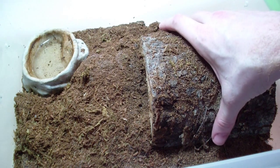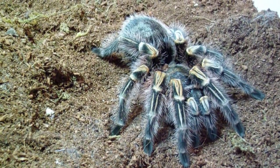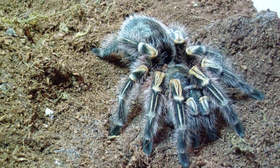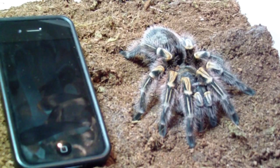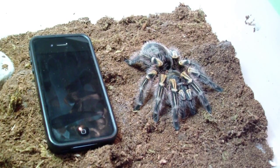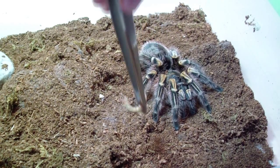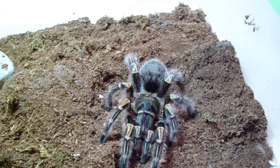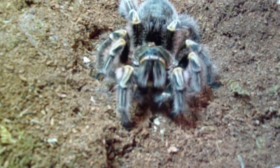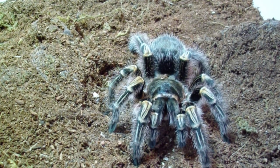Alright, and here we have my female Chromatopelma cyaneopubescens — this is Tank Girl. She is a big girl — my biggest Choco that I have. Size comparison: it's my iPhone next to her, and that case top to bottom is like 5 inches. She's sprawled out, she's pretty big. I don't know if she will eat but we'll try — looks like she went for it. She's a big girl.